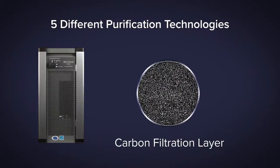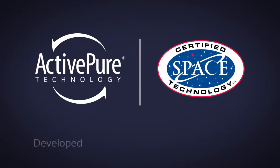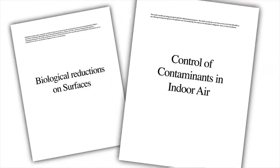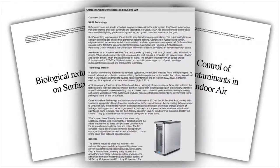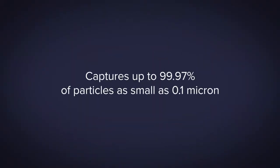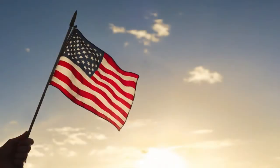ActivePure technology also includes a carbon filtration layer, and was developed in coordination with NASA scientists. It has been proven in university studies to continuously protect and purify the air while attacking contaminants on all surfaces. When combined with better than HEPA filtration and ionization, it captures up to 99.97% of particles as small as 0.1 micron.